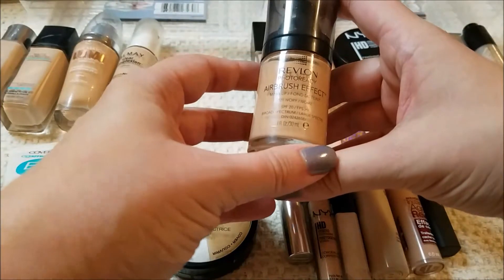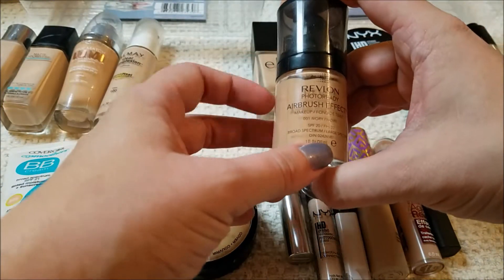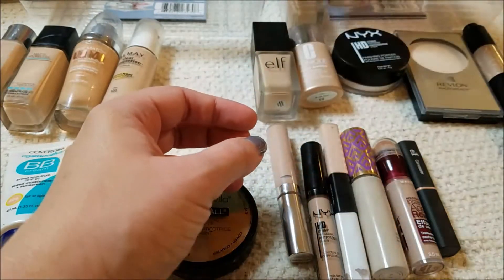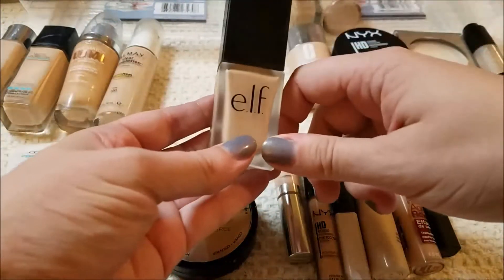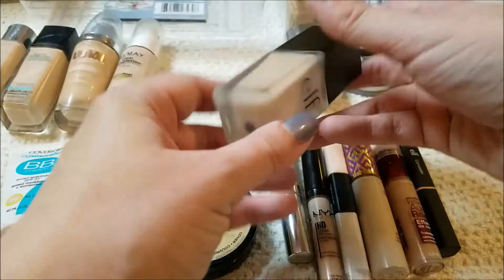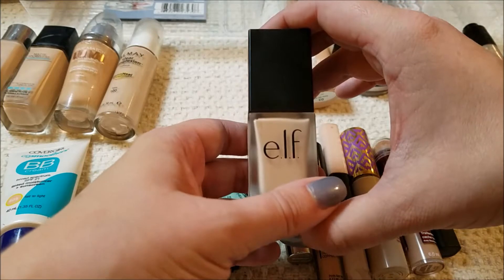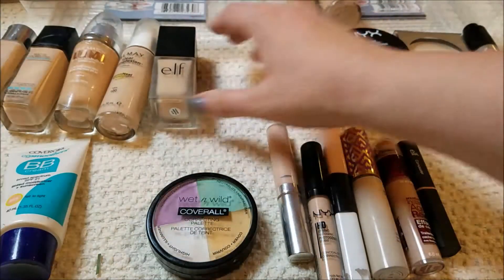This is the Revlon Photo Ready Airbrush Effect. I did keep the primer to try again, but I know I don't like this foundation, so I am going to pass it on. This is the Elf Flawless Finish in the shade Porcelain — I did just get this. I absolutely love the way it applies, I love the coverage — I am going to keep that.